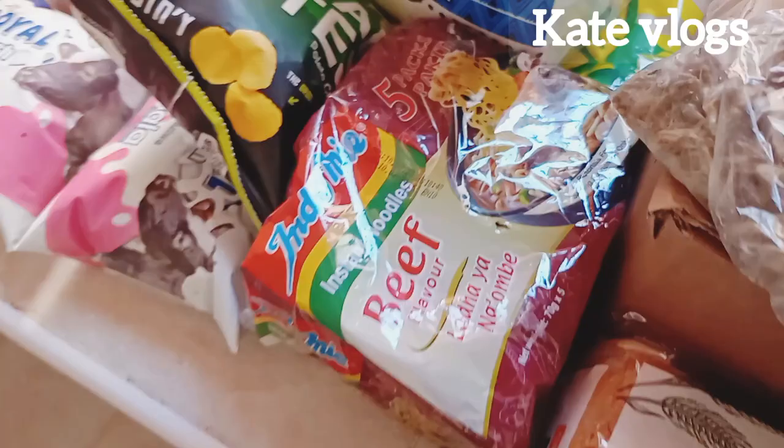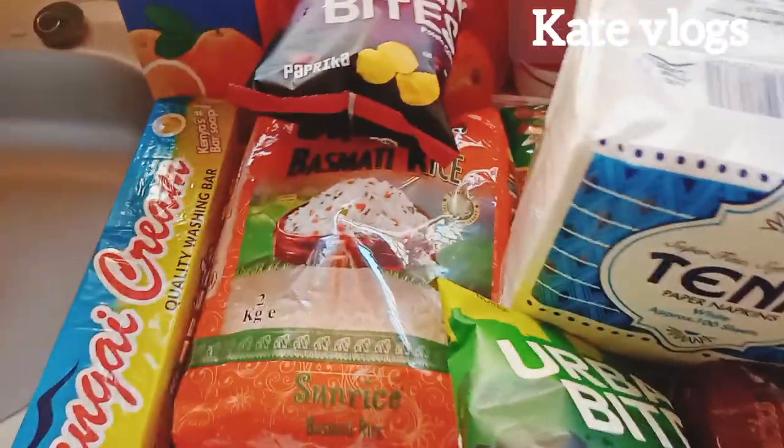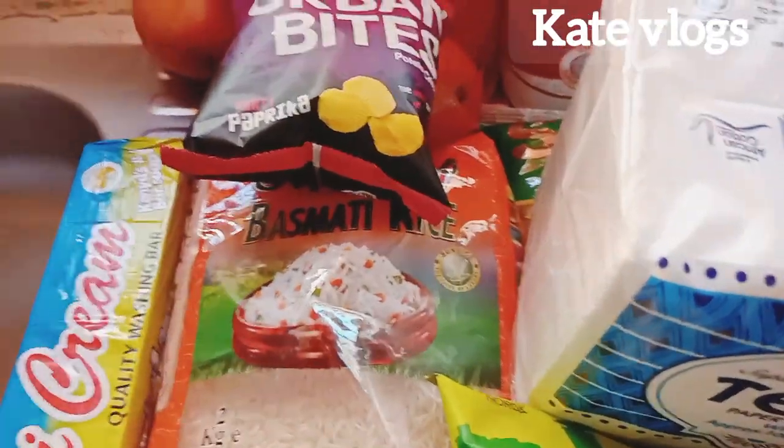I also bought beef noodles, because we are not lovers of spaghetti.